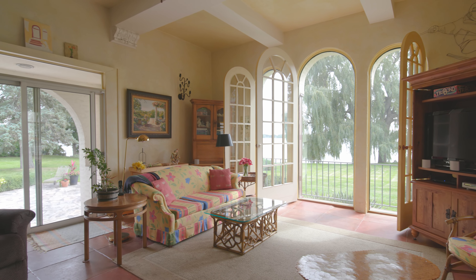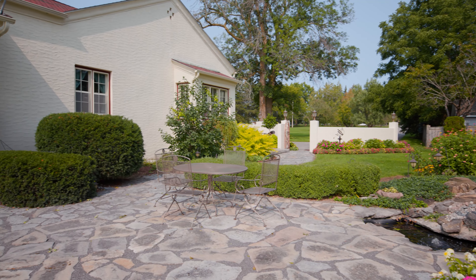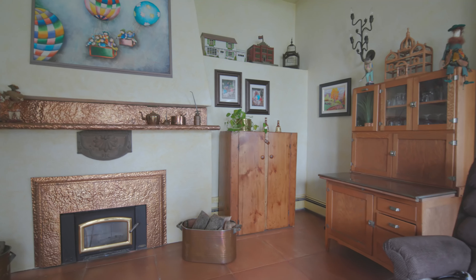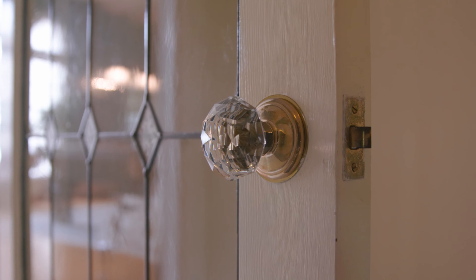Stepping into the sunroom feels like taking a holiday. This sunlit space flows to the lush courtyards and overlooks the bay. A wood burning fireplace makes this an inviting retreat in all seasons.